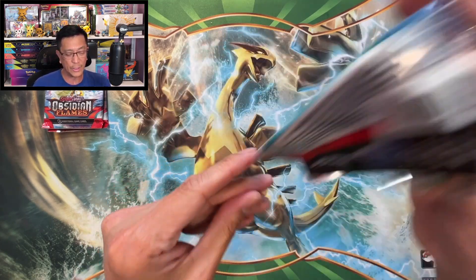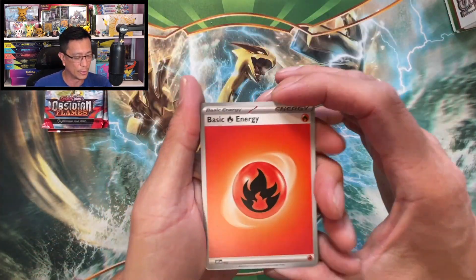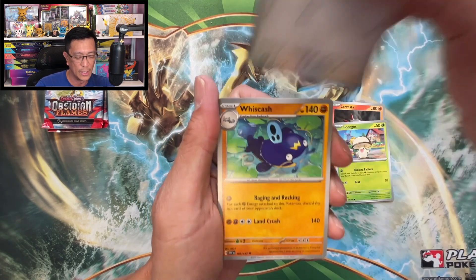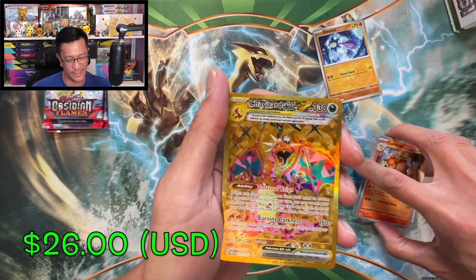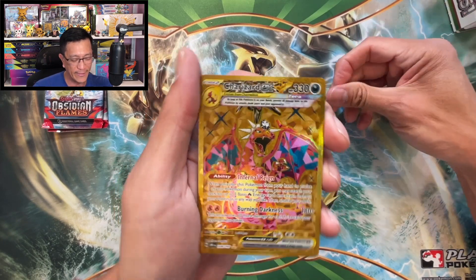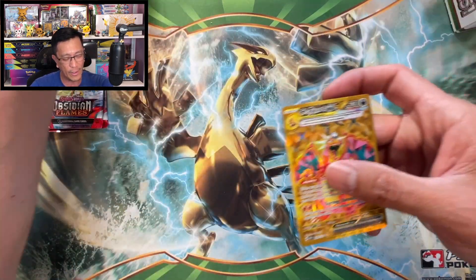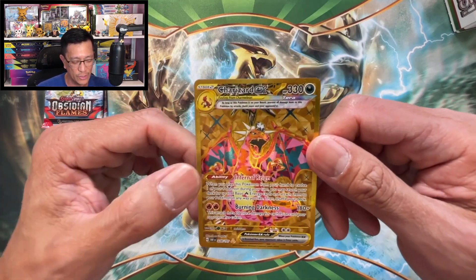Still on the hunt for that golden Charizard — let's get that card from one of these Obsidian Flames packs. Fire Energy, Finizen, Larvesta, Shroomish, Pidgey, Wishiwashi, Applin, Glimmet reverse holo — and there it is! It has been pulled! Whoa, nice — look at this awesome looking gold card, Charizard, my boy! There it is, finally pulled! What an amazing card. And a Darkrai holographic. Let us examine this beautiful gold card featuring my boy Charizard EX.